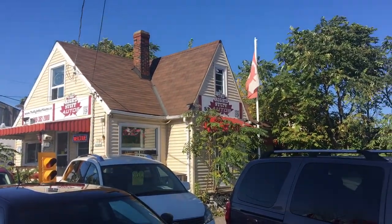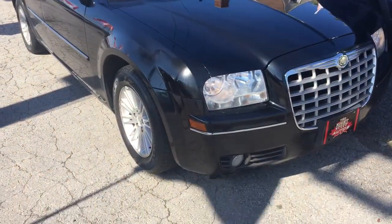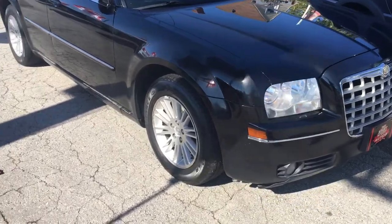Good afternoon, this is Paul McDonald from Right Stuff Autos, 53 Hards of the Road, St. Catharines, Ontario. We're at this afternoon's featured vehicle.